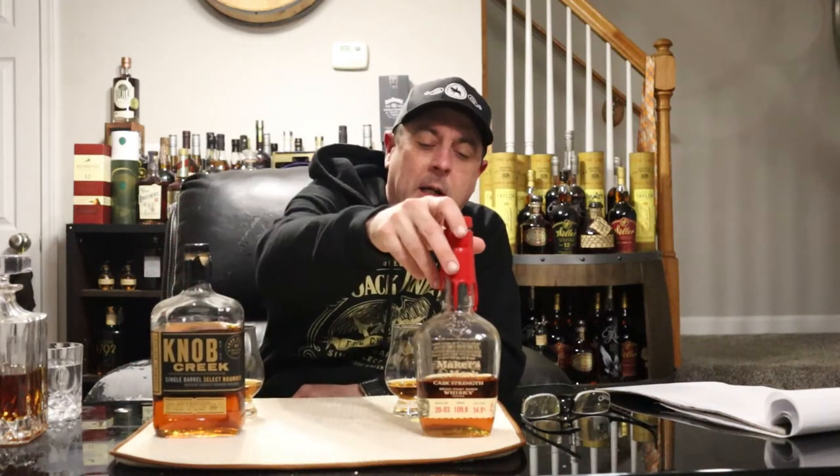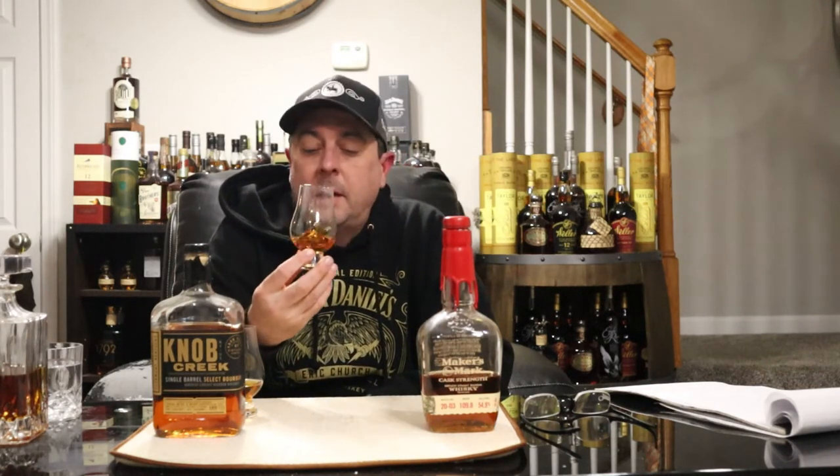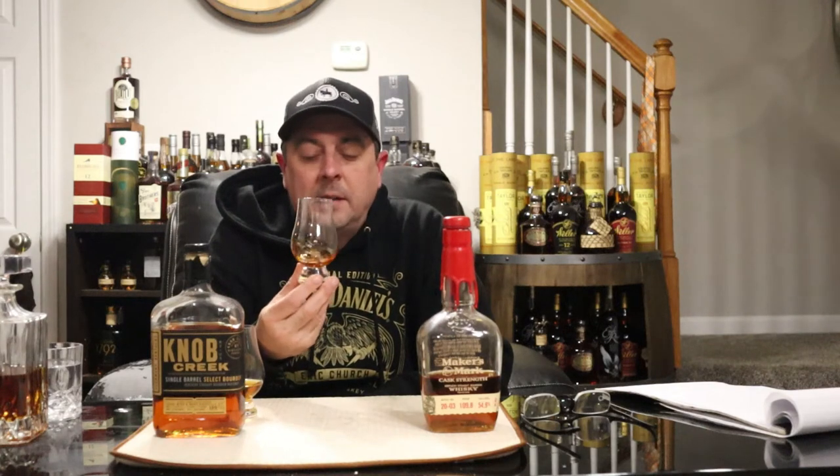We're going to jump right into these. They've been mixed up through a very highly scientific proprietary method, which just means I don't know which is which. Don't pay attention to what glass is behind which bottle — it's irrelevant. We're going to get into the nosing and tasting of Maker's Mark Cask Strength and Knob Creek Single Barrel to see who moves on and which meets its demise.